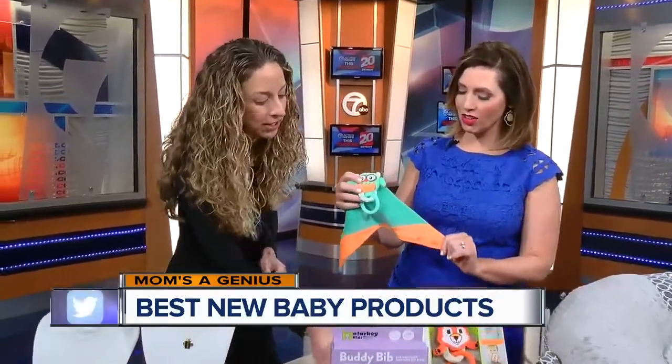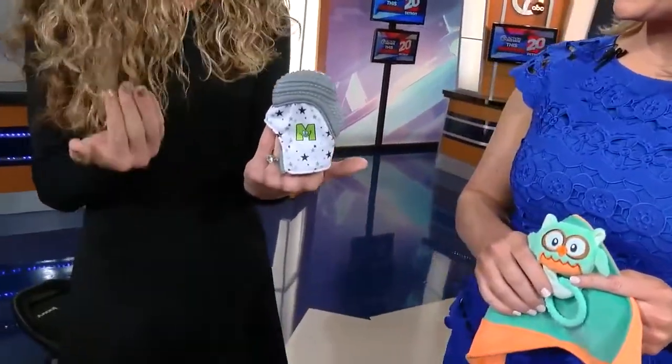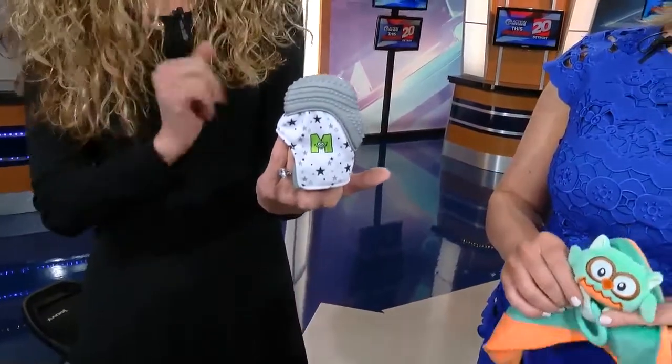These are cute. So these are two products by Malarkey Kids. Their first product was the Munch Mitt — it's a little mitt that baby puts on their hand. You know when they're teething and they start gnawing on the side of their hand and it gets all gross? So this is a real full sensory experience — we have the black and white pattern, we have the bumps on the food-grade silicone, and it's great soothing teething relief right on their hand.